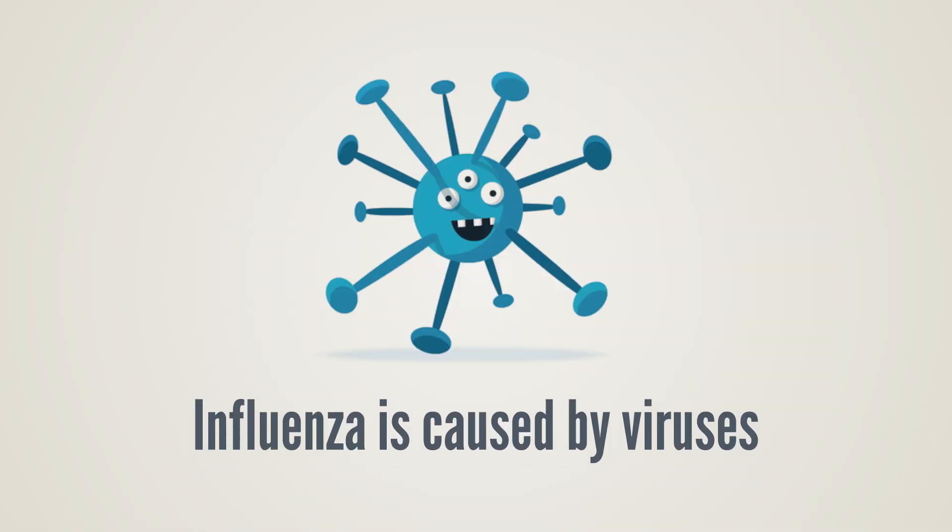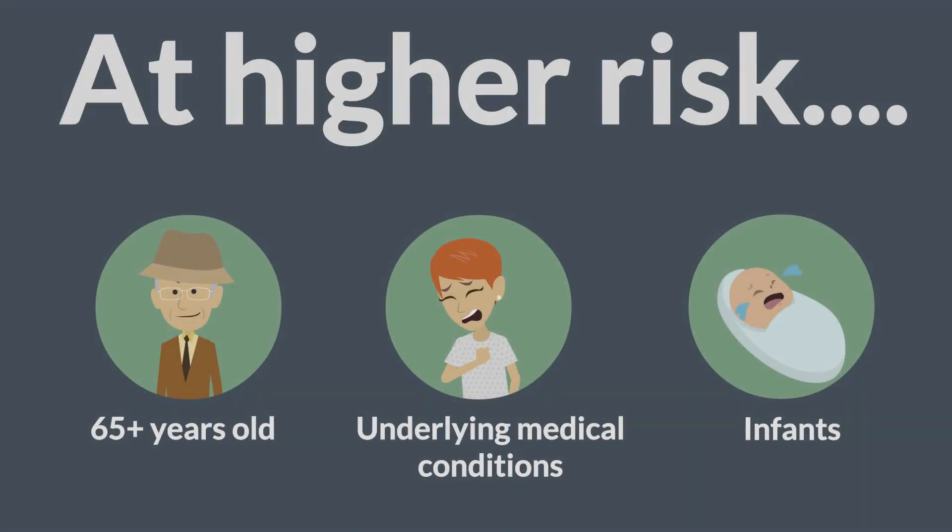Influenza is caused by viruses that infect the nose, throat, and lungs. Those older than 65, those with underlying medical conditions like heart disease or diabetes, and infants are at higher risk for severe illness and death.